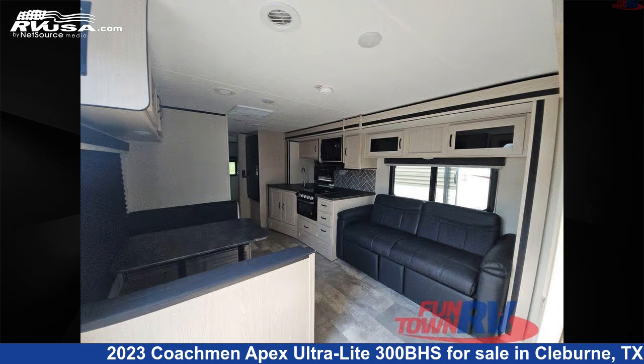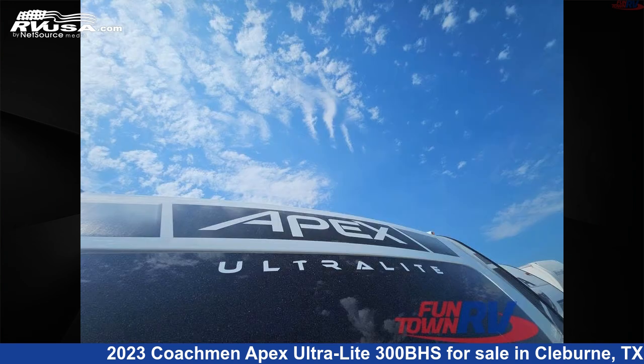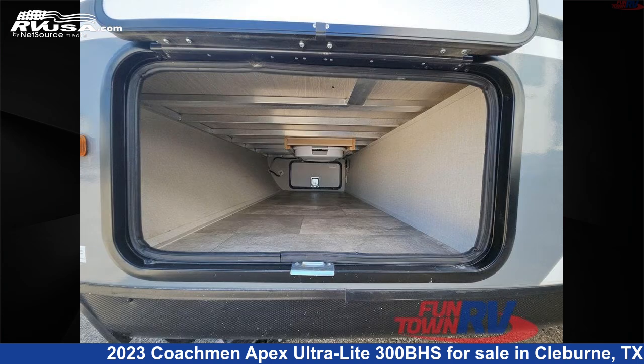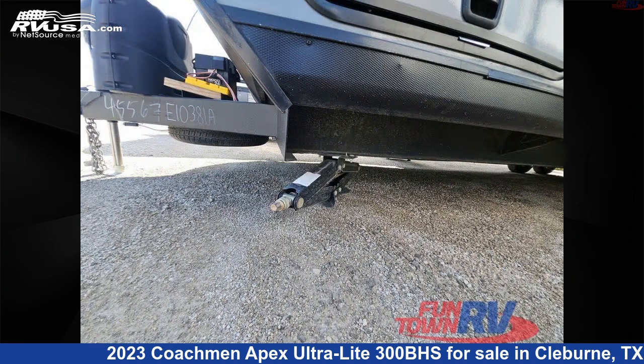This used Coachmen is 34 feet 0 inches in length and features sleeps 9, slide out, and 50 gallons fresh water capacity. The floor plan layout of this travel trailer features bunkhouse, front bedroom, and outdoor kitchen.